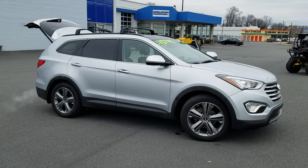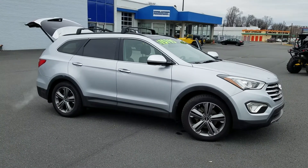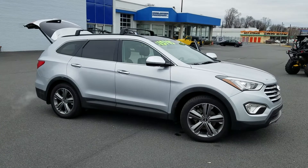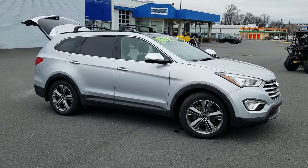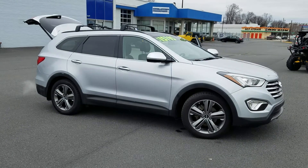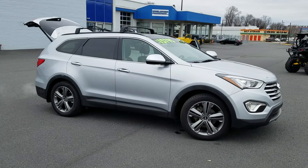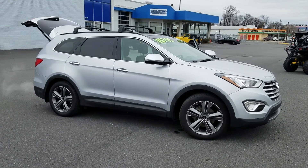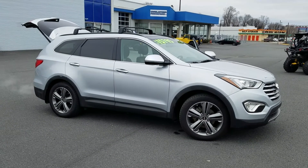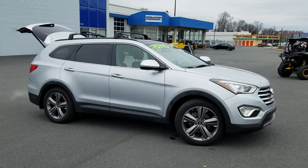We deal with credit scores of all kinds, and are contracted with many banks to do our best to get all of our customers approved. Please give us a call at 484-624-5045 or fill out our financing application at www.evolution-powersports.com. Thanks for taking the time to watch our video — feel free to click over and watch some more of our videos on our YouTube channel.